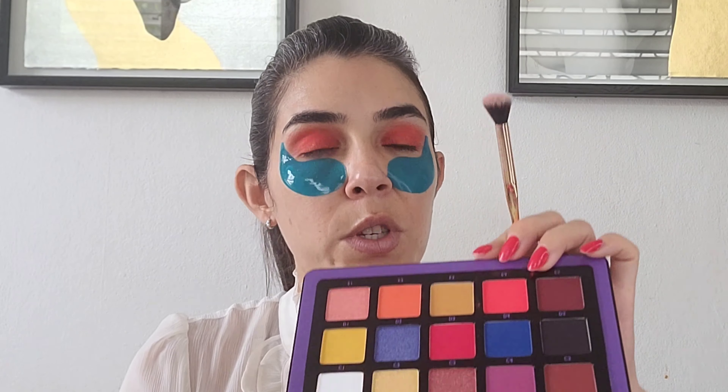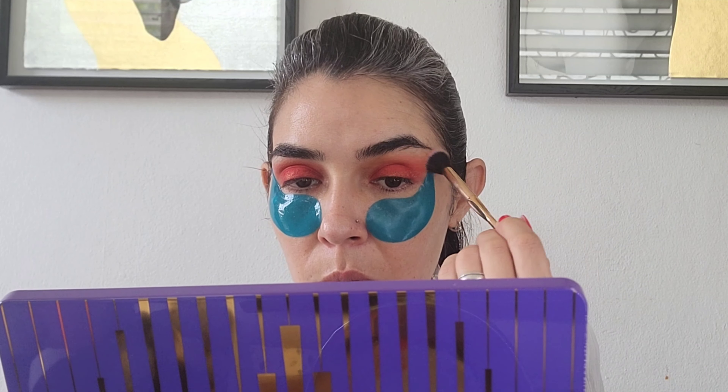I'm going to use a really fluffy brush and go to shade E3 to make sure everything is blended and not looking strange. Since this is kind of a neutral shade, it will help with what I want to achieve. I'm taking my time to make sure it's really well blended across the two shades I have working here.